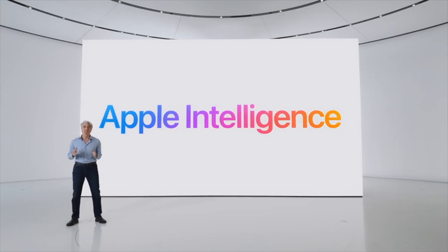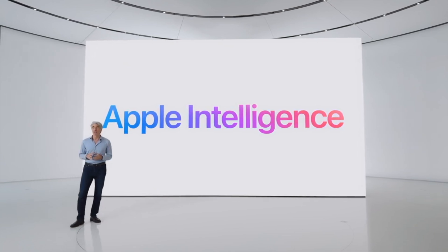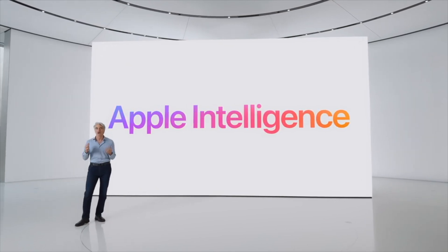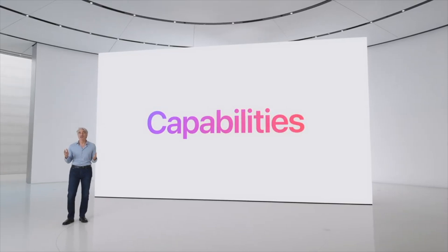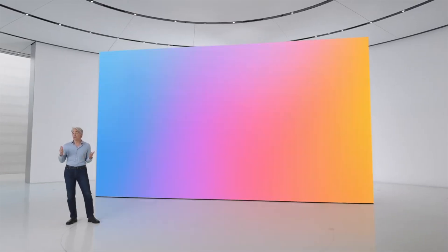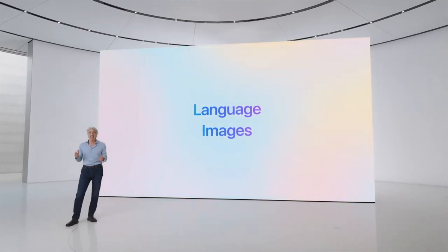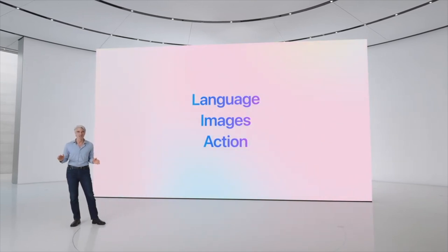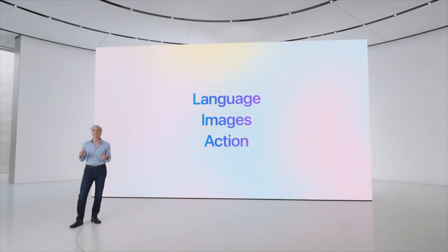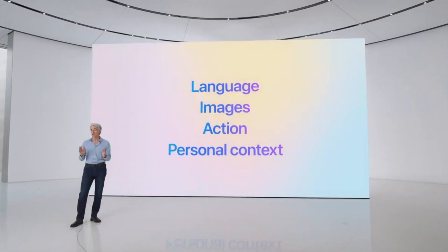Apple Intelligence is the personal intelligence system that puts powerful generative models right at the core of your iPhone, iPad, and Mac. Apple Intelligence will enable your iPhone, iPad, and Mac to understand and create language as well as images, and take action for you to simplify interactions across your apps. And what's truly unique is its understanding of your personal context.